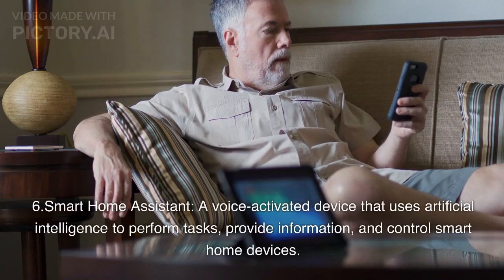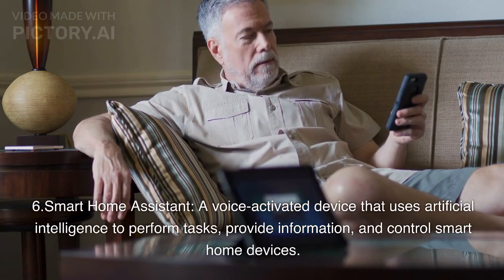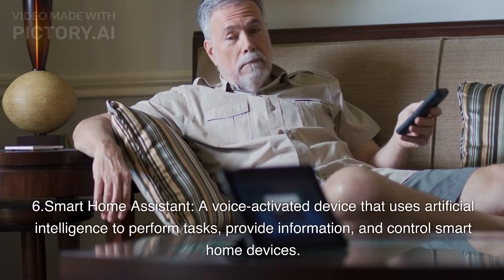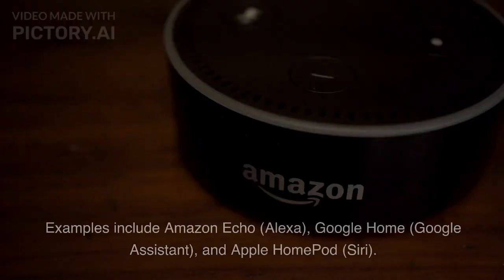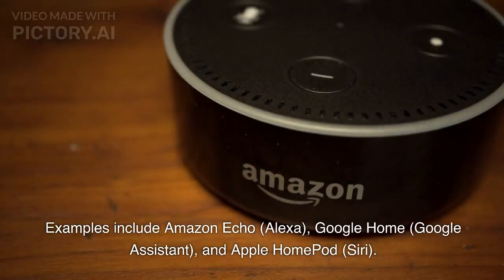6. Smart Home Assistant: A voice-activated device that uses artificial intelligence to perform tasks, provide information, and control smart home devices. Examples include Amazon Echo (Alexa), Google Home (Google Assistant), and Apple HomePod (Siri).